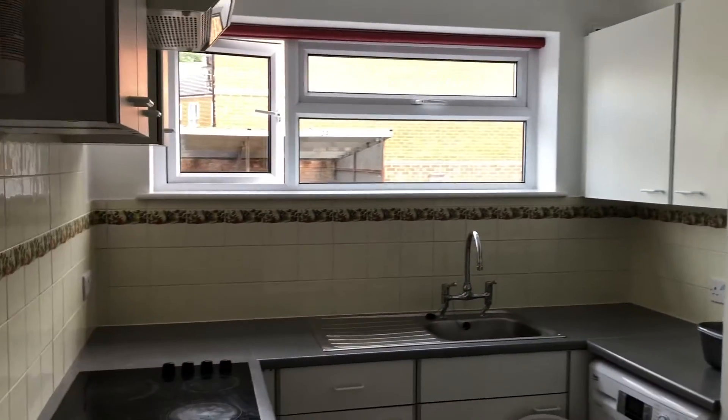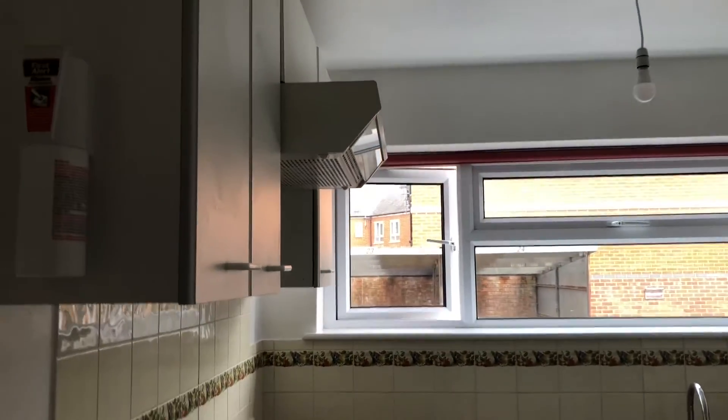And then coming through into the kitchen — plenty of storage and with appliances.